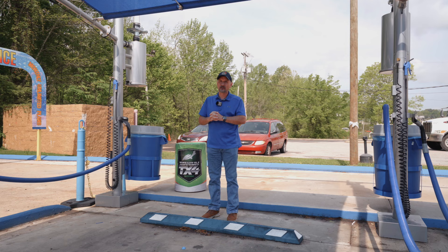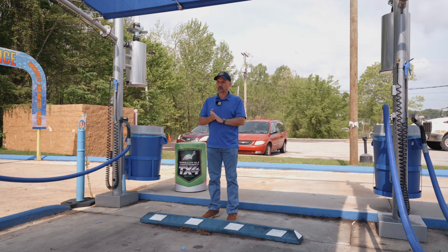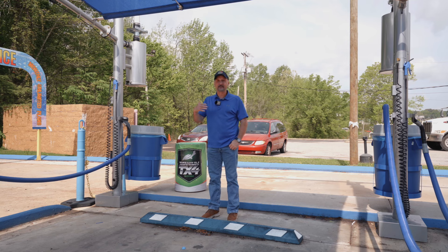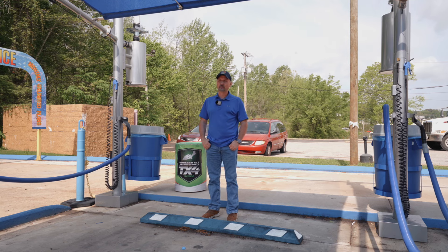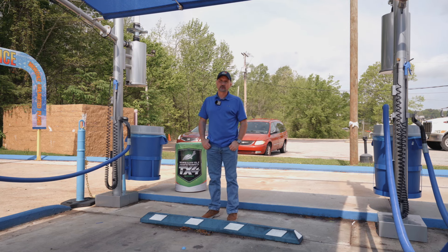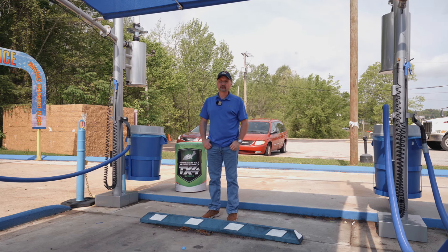We gave away about 600 washes to all our seniors here in Camden and Parrish. We know that the youth is our future and we hope that they stick around the community, or when they go off to college they come back and be a part of the community — and Castle Wash wants to be a part of that. Not just a car wash that's taking from the community, we want to be a car wash that gives to the community.